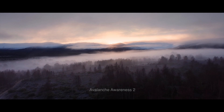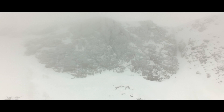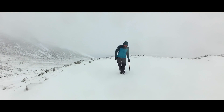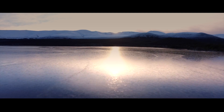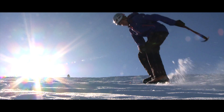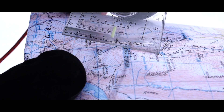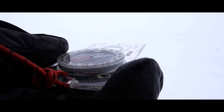Glenmore Lodge's two-day Avalanche Awareness 2 is for those who have already attended the Avalanche Awareness 1 course or have good working knowledge of the UK's winter snow and avalanche conditions. As for Avalanche Awareness 1, you need to be competent in the use of an ice axe, crampons, and winter navigation skills such as taking and walking on a bearing in poor weather conditions.